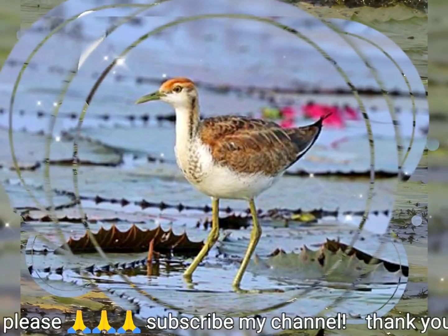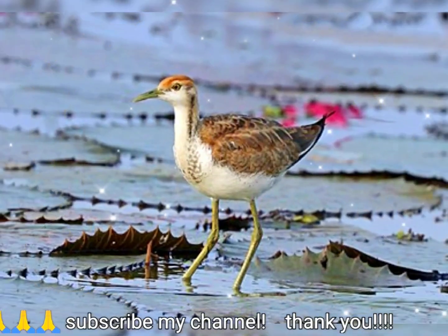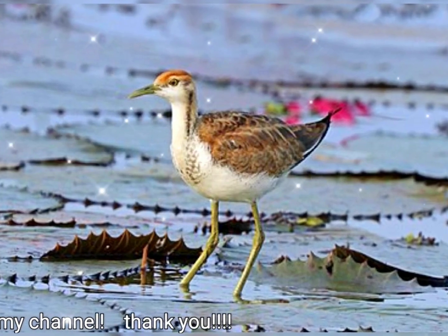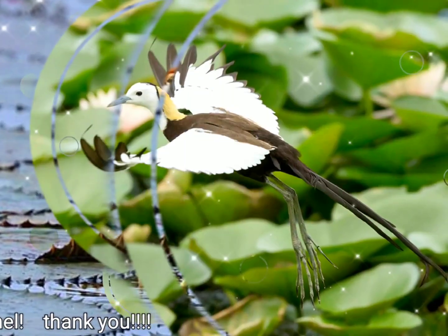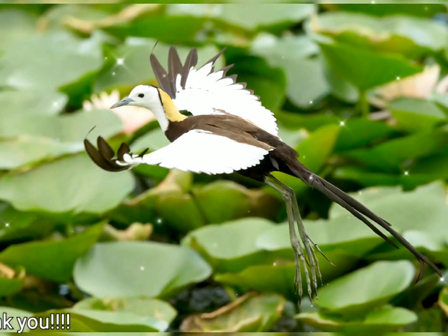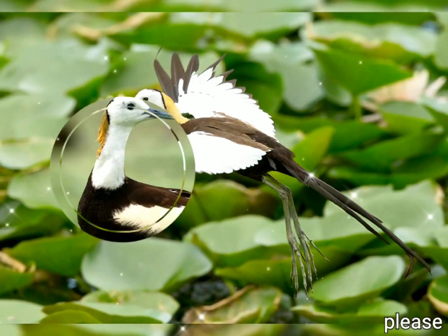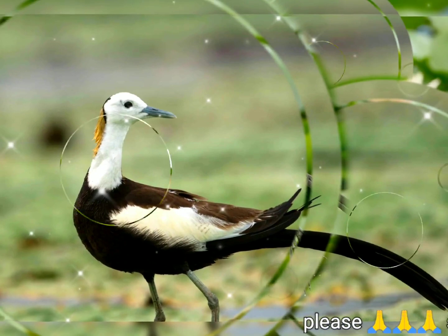He retained the name chirurgus for the specific name. It was later placed in the genus Parra, under the junior synonym Parra luzonensis, along with other jacanas, and later still the genus within the jacana family, then called Parridae, were separated.